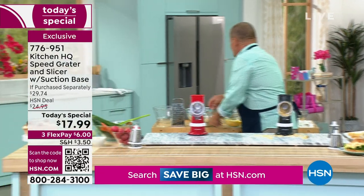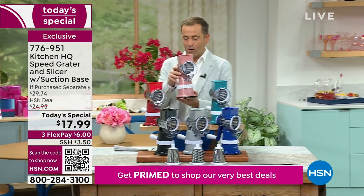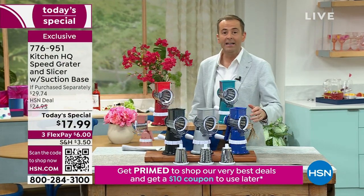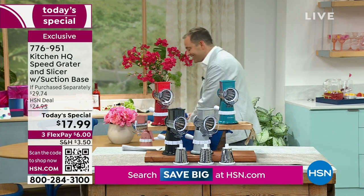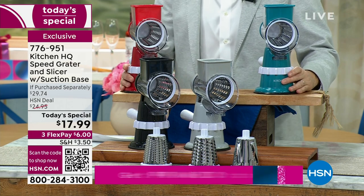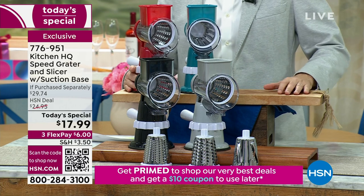We've got an update, folks: the rose gold has now sold out, so thank you for your orders — if it's in your shopping cart, confirm now. Blue has also sold out, so thank you for your orders there. And then there were four — this is a last call going out now for the final few in these colors.